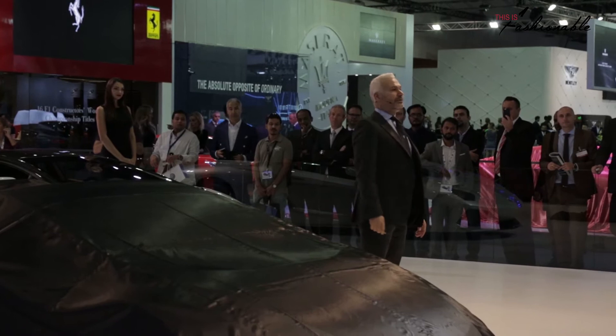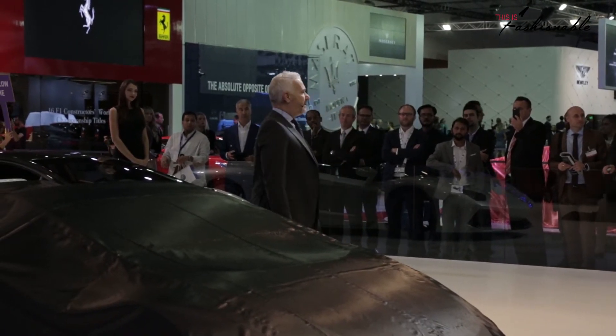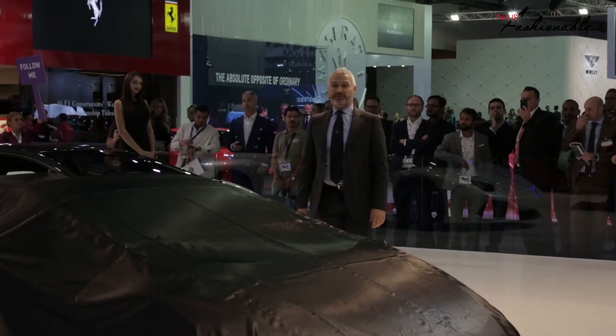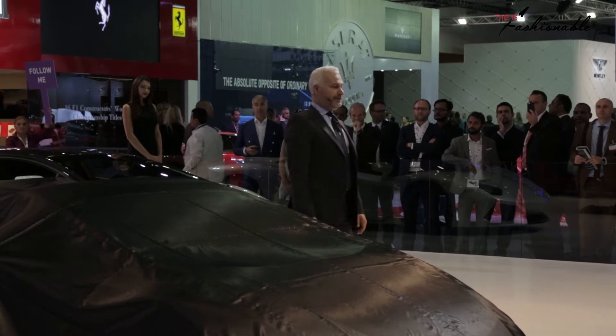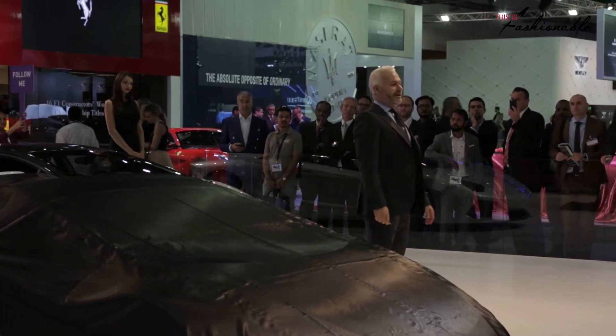I would like to say thank you to all our media friends and VIPs here today. Our presence and investments in the Middle East and the Emirates market is really important. The Middle East is consistently one of the top markets worldwide.